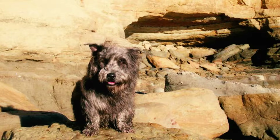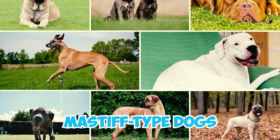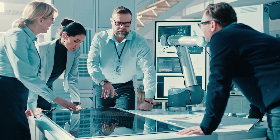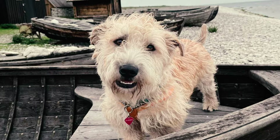Number 28: DNA analysis has revealed that the Glen of Imaal Terrier shares a closer genetic relationship with Mastiff-type dogs rather than with other terriers. Researchers have observed that in the case of the Glen of Imaal Terrier, genetic assignments do not align with their physical and functional characteristics.